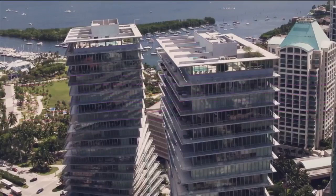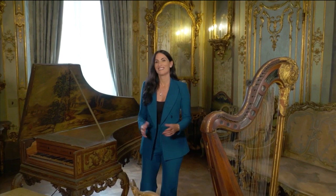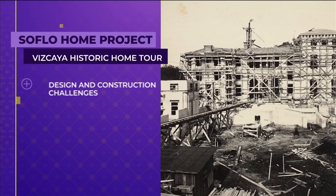Welcome to SoFlo Home Project. I'm Elena Capra. Vizcaya is considered one of the most opulent estates in the United States, and one of the most interesting things about the property is that none of the construction could begin until all interior design elements were brought over from Europe during World War I. Today we'll look at the challenges behind the creation of this mansion, the diverse design styles found in every room, the efforts to maintain and preserve this historic home, and much more.